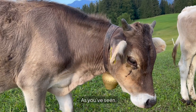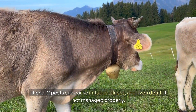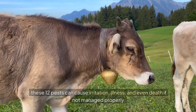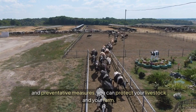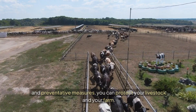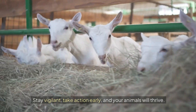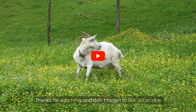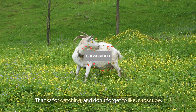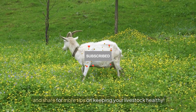As you've seen, these 12 pests can cause irritation, illness, and even death if not managed properly. But with regular inspections, proper treatments, and preventative measures, you can protect your livestock and your farm. Stay vigilant, take action early, and your animals will thrive. Thanks for watching, and don't forget to like, subscribe, and share for more tips on keeping your livestock healthy.